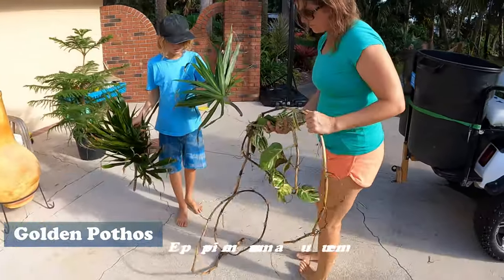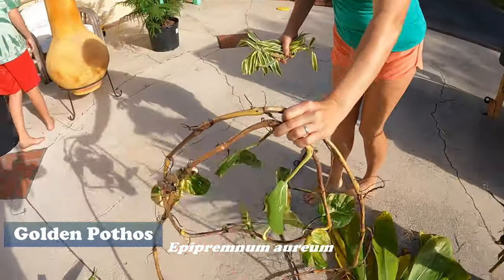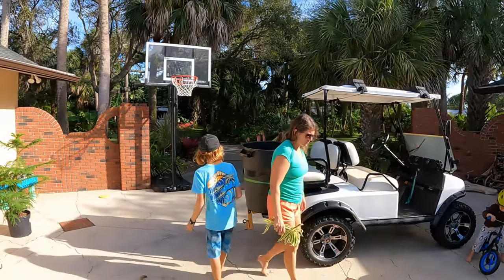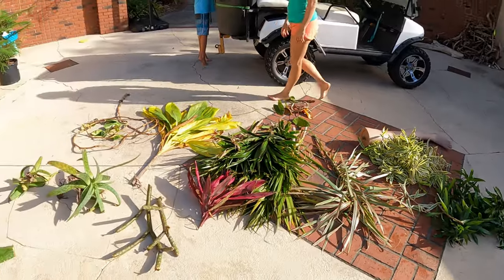Here's the pothos - Teddy's got more dracaena right there but the pothos came out with it, the giant golden pothos. These leaves will get way bigger than that - they get like dinner plates. Quite a spread so far.